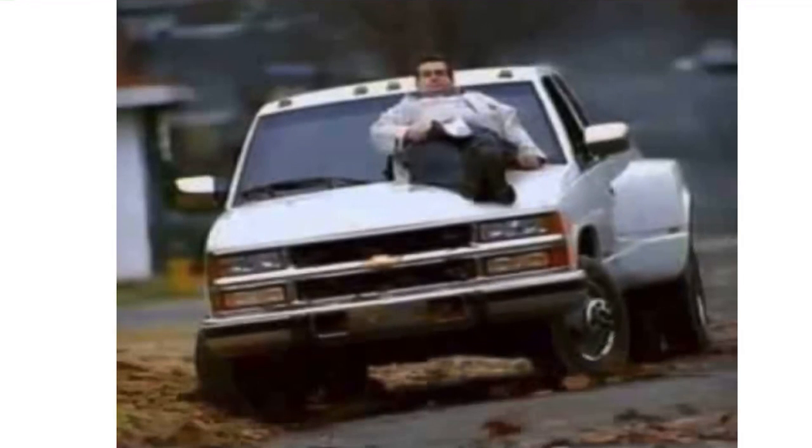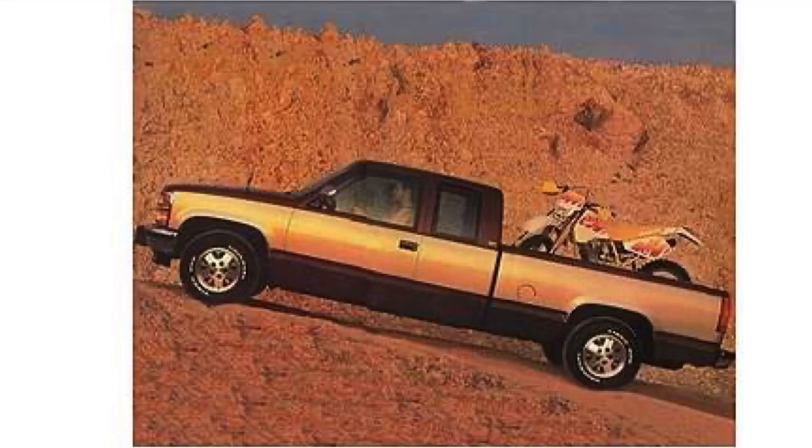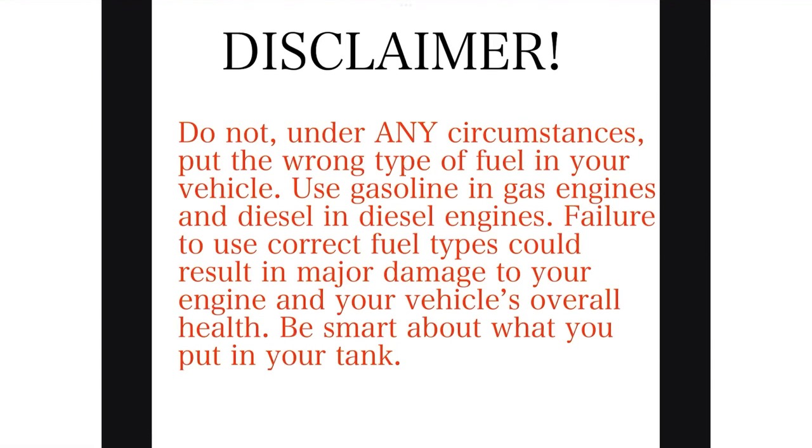Looks can be deceiving — I'm totally kidding, I just wanted to include a funny picture. In this case, looks are not deceiving: these amazing-looking trucks can do basically anything. You could probably put diesel in a gasoline engine and it would still work. Disclaimer: do not under any circumstances put the wrong type of fuel in your vehicle. Use gasoline in gas engines and diesel in diesel engines — failure to use the correct fuel could result in major engine damage. Be smart about what you put in your tank.